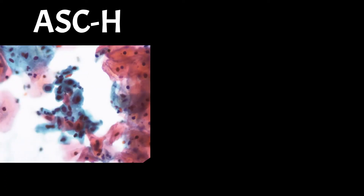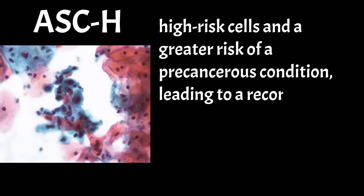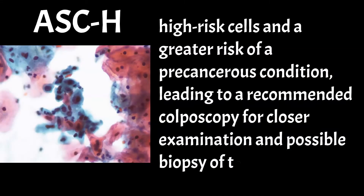ASCH, a more severe finding, indicates high-risk cells and a greater risk of a precancerous condition, leading to a recommended colposcopy for closer examination and possible biopsy of the affected area.